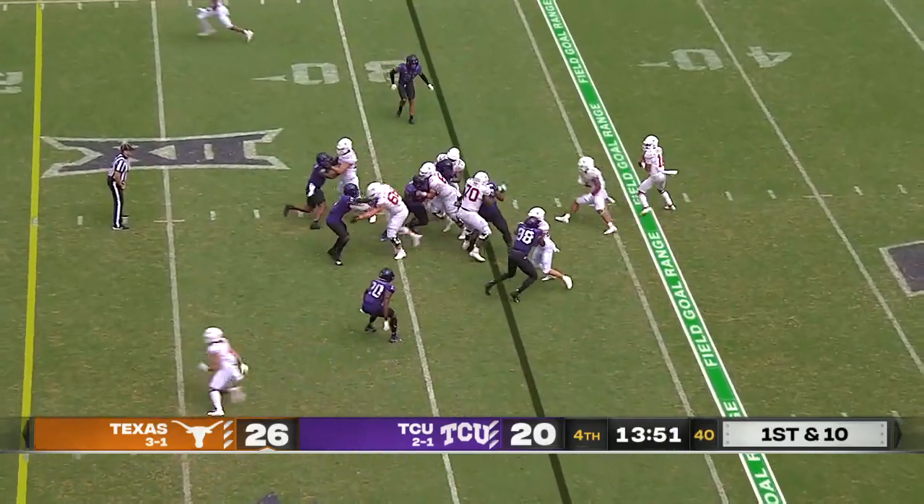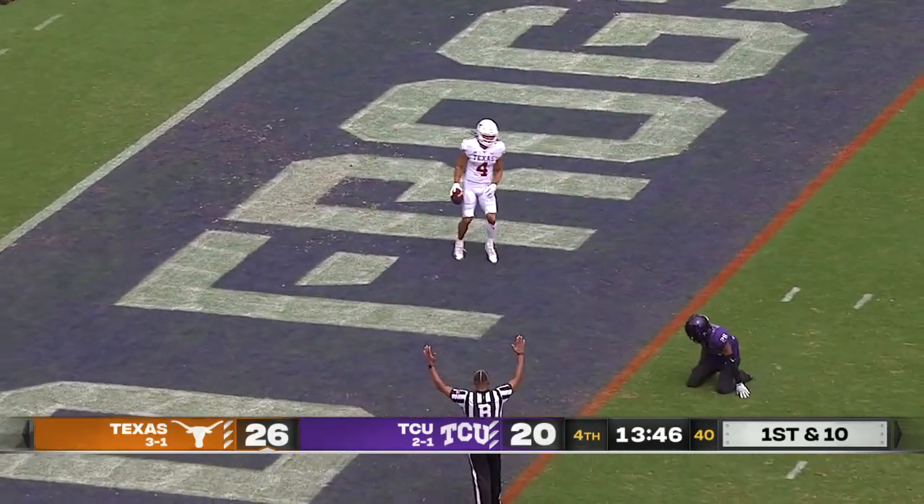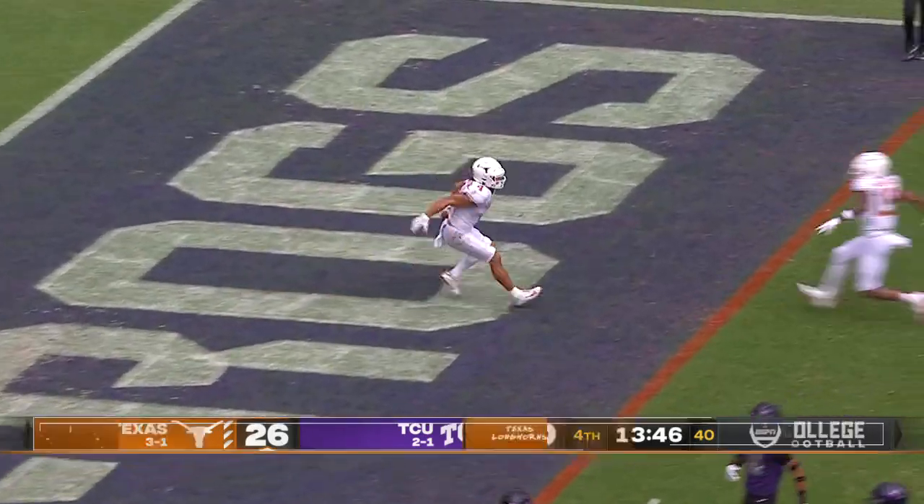Josh Foster couldn't make the tackle. Play action — Thompson throws a strike, and Weddington is free into the end zone. Touchdown, Texas.